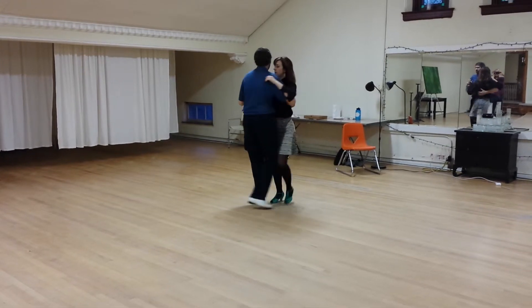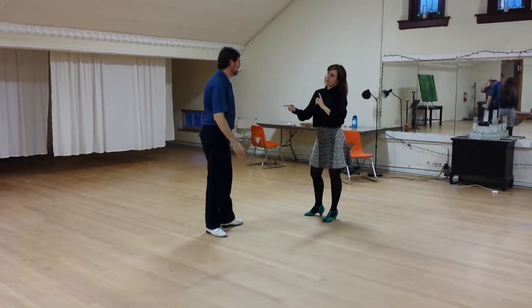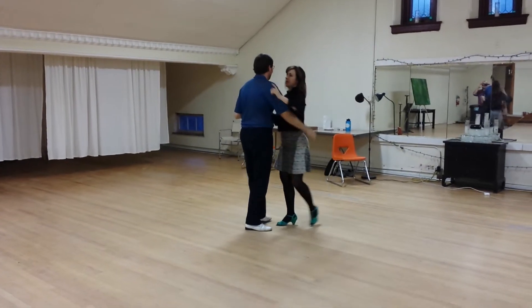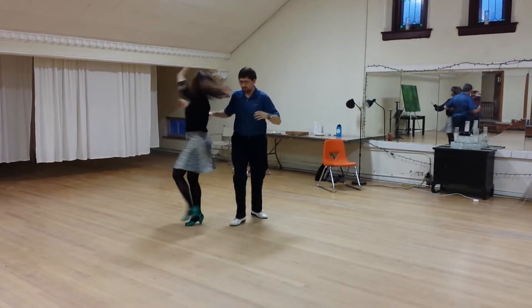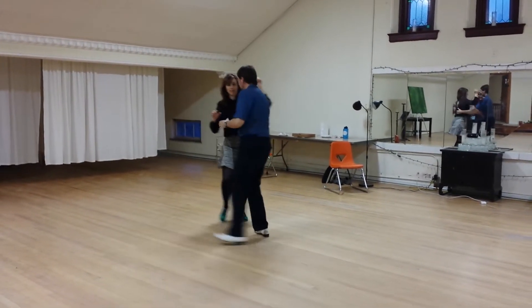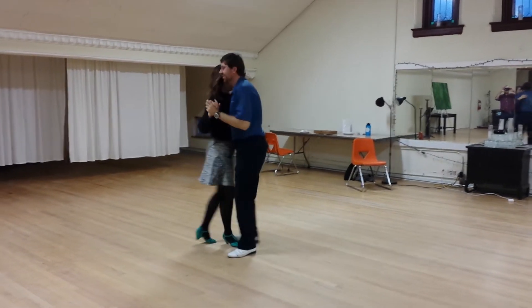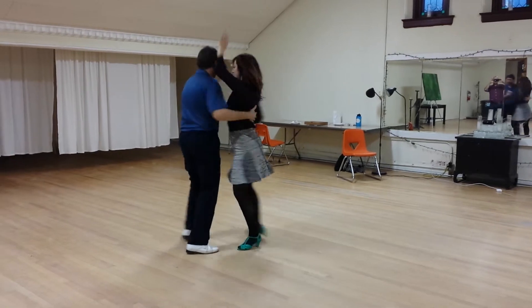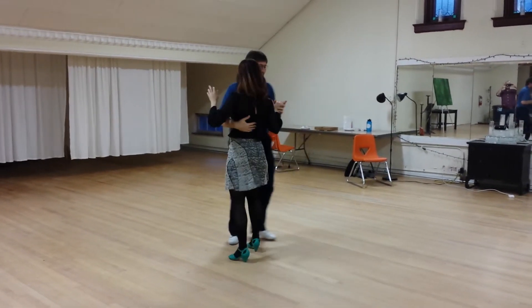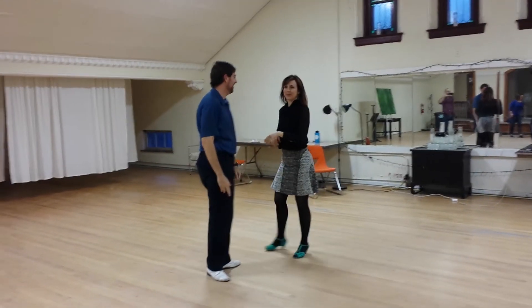And then we'll move through — you can come right back out of the basic. The fancy one that we didn't teach — we'll do this. One, two, three, five, seven. That's not quite perfect, but you kind of get the idea. All right, good chance. Very nice.